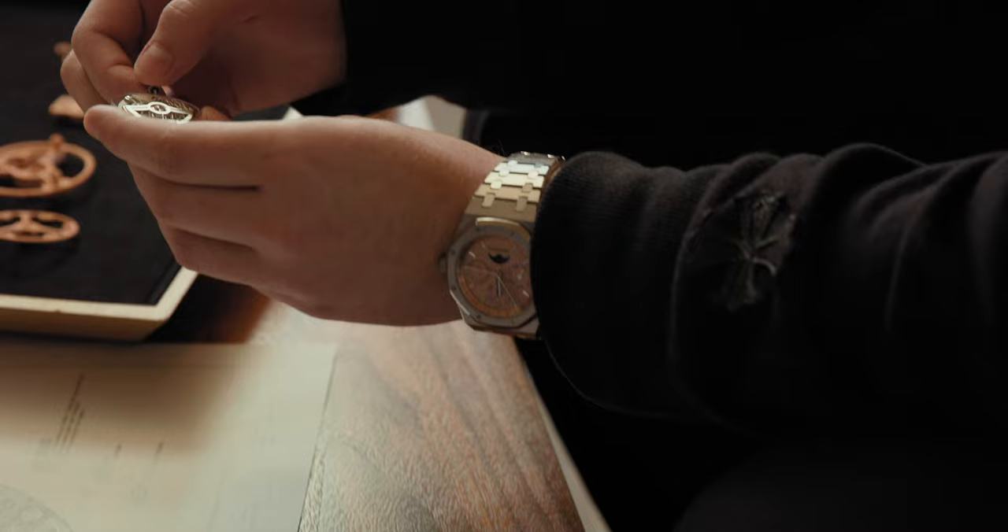We're here to talk about the most significant launch of this year. In my opinion, it's my favorite watch of the year — the new Audemars Piguet Royal Oak RD3, the flagship of the 50th anniversary.